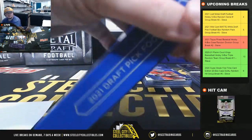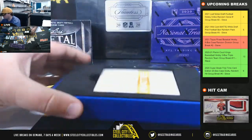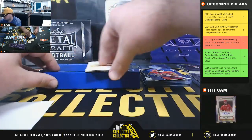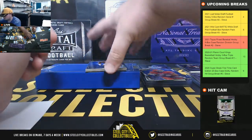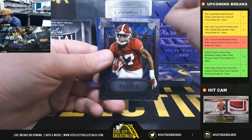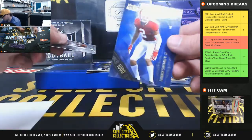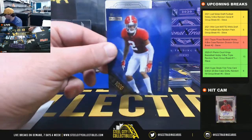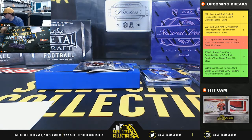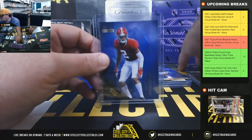Final pack of the box. Caleb Farley 145 of 175, Jalen Waddell number 2 of 3, and a 1000-stripe, 1 of 1, Patrick Surtain. Going to Robert. And the Caleb Farley and Jalen Waddell 2 of 3 will also go to Robert.